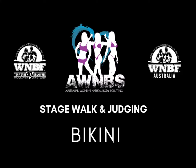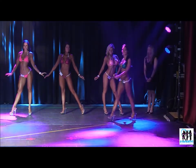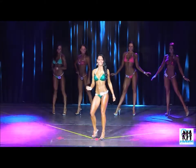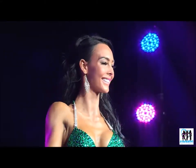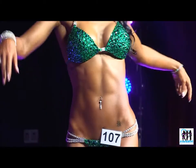Welcome to the AWMBS Stage Walk and Judging for Bikini. When beginning your stage walk, the MC will call you onto stage, which you will follow the guidelines on the stage. Once you hit the top marker of the stage, you've got three poses, which is your individual time to be seen by our judging panel.